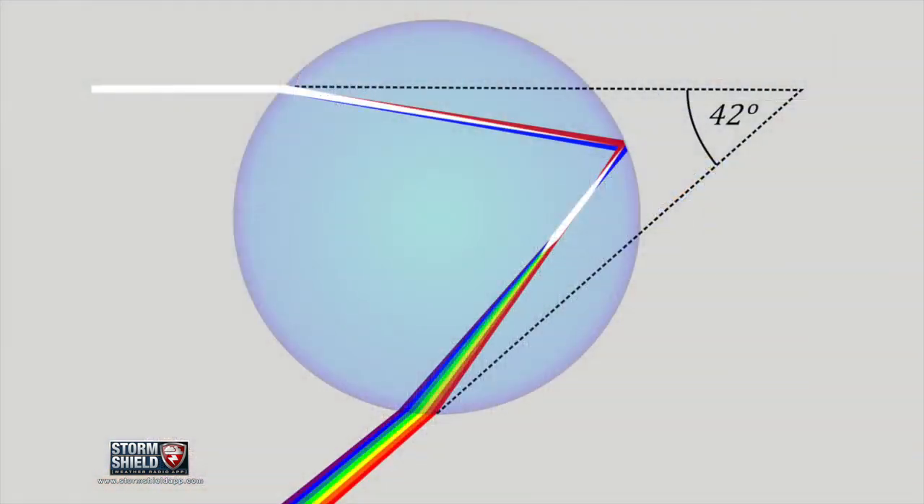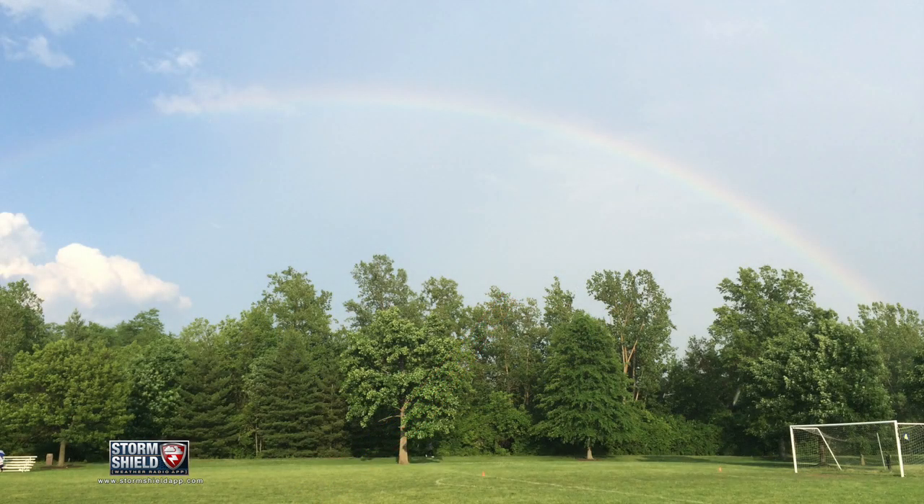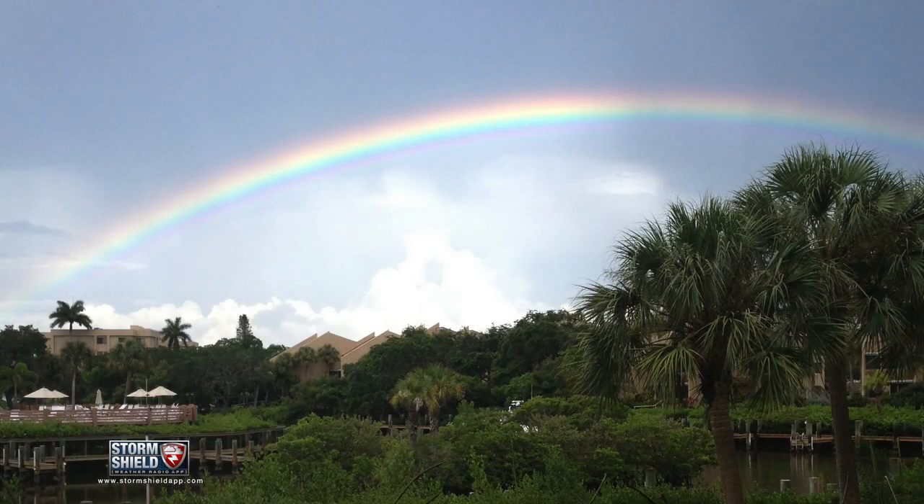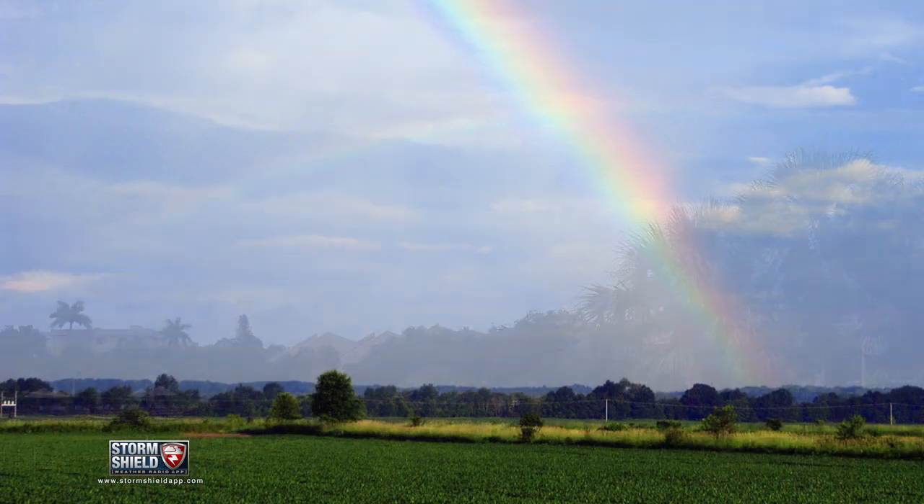Mike Hubble from Facebook asked us: what determines the arc of a rainbow? Is it always the same? Well, the answer gets into some pretty serious physics. The angular radius of a rainbow is 42 degrees. If the sun is lower in the sky, you'll see more of a larger rainbow with the peak at 42 degrees from the horizon. If the sun is higher in the sky, the rainbow arc will appear to shrink into the earth.